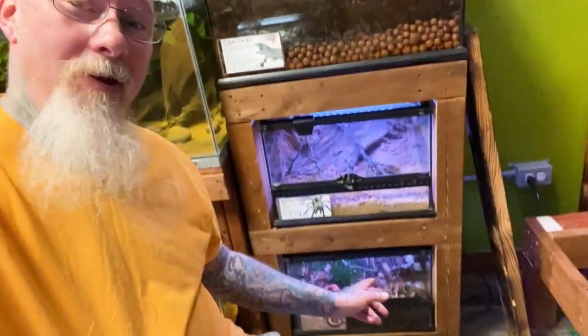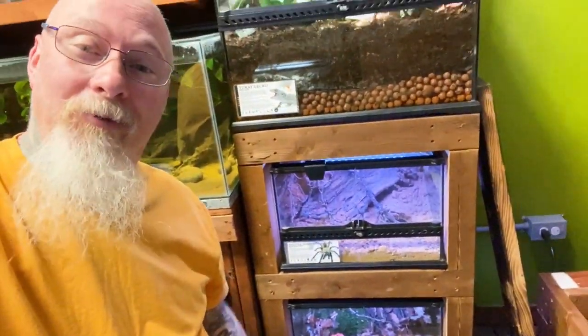Hope you guys enjoyed that — I thought it was a little bit different. They sit way down there on the bottom of this rack, and I think they're a super cool addition to all the unique creatures that call the Lair of the Matriarch home. Until next time, my friends, take care.